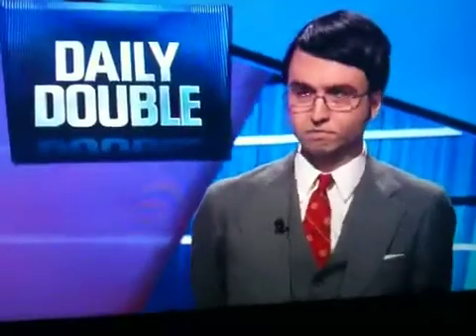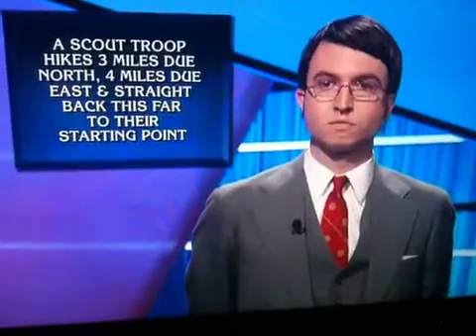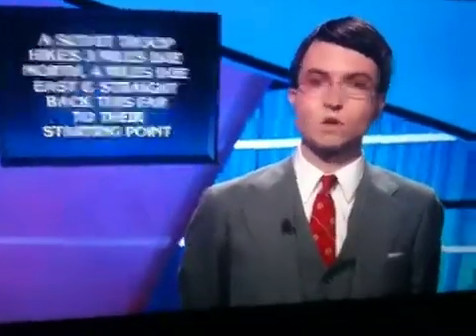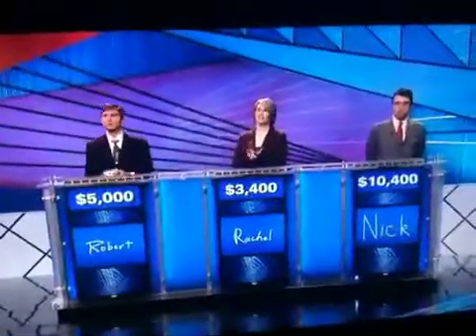All right, here is the clue for you. A scout troop hikes three miles due north, four miles due east, and straight back this far to their starting point. What is 5? Five is right. You know your Pythagorean theorem. 10,400 for you.